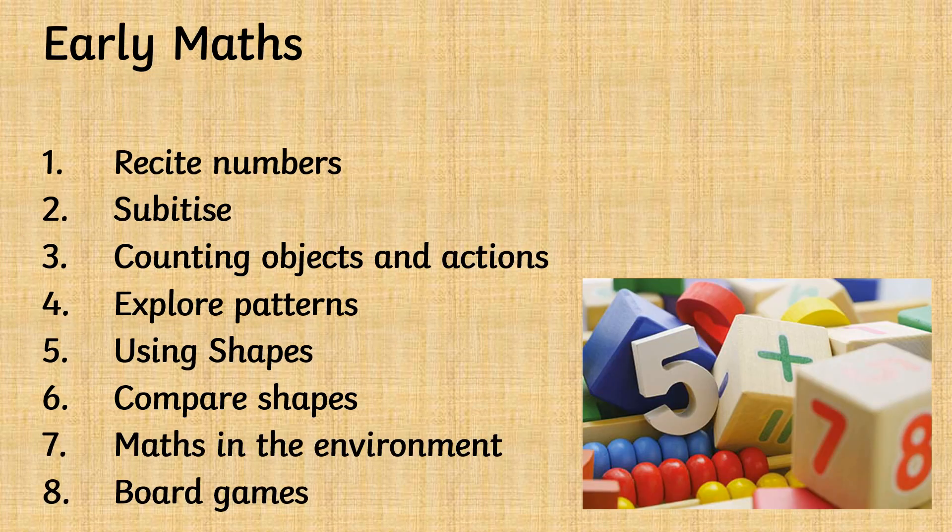You can help your child to develop early maths skills. Here are some of the key ways. If your child is able to recite numbers with ease, teach your child to count forwards and backwards, and to start counting from different numbers. Encourage your child to subitise — to look at a small group of objects and know how many there are without counting. Encourage your child to use one-to-one correspondence to count out objects and actions, such as jumps and skips.